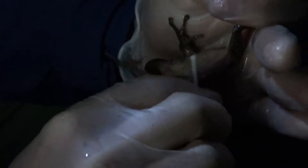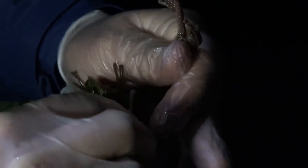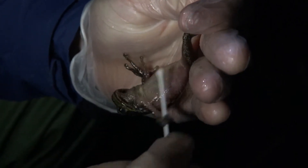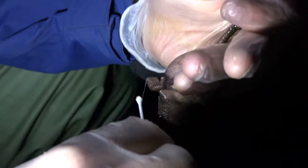What we're doing now is swabbing the frog. The fungus is a microscopic fungus that grows within the skin of the frog, and by swabbing it we're able to collect the DNA off the surface of the skin to detect even very small numbers of the pathogen.